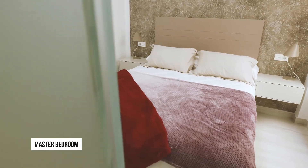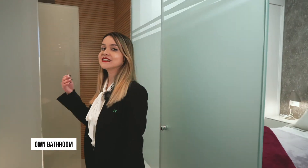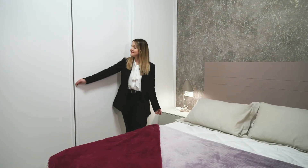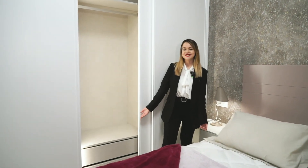And now the master bedroom with the bathroom en suite. This bathroom has a completely different style from the other one, and thanks to this design the sunlight from the window also fills this area. Here is the master bed and the wardrobe with LED lights and drawers inside.